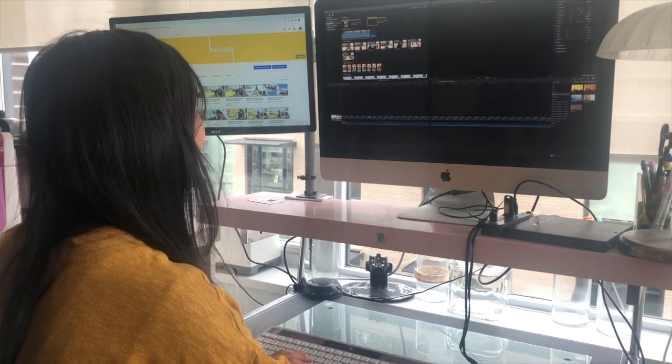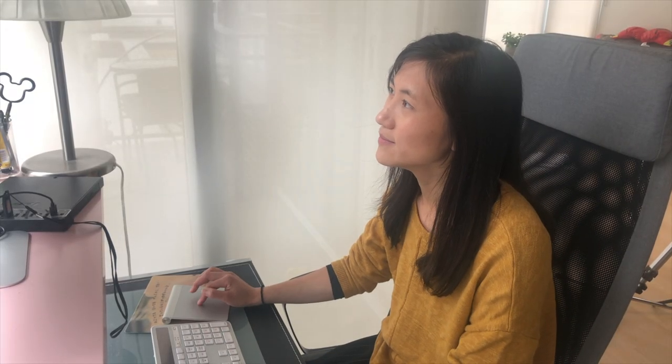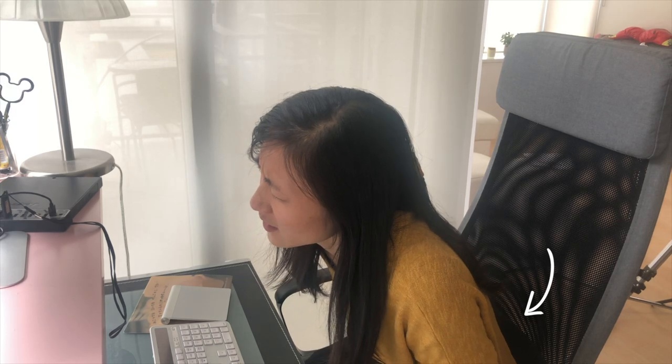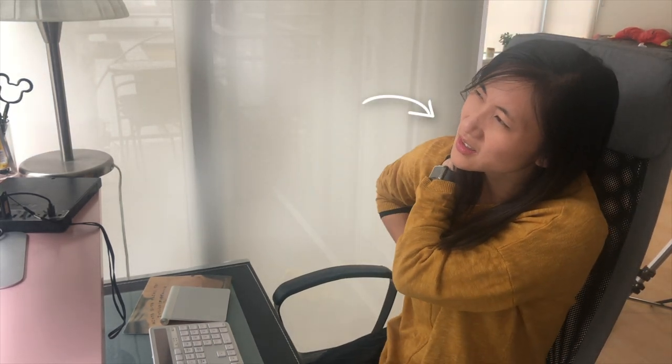Are you busy working long hours in the office or at home? We've all been there — sitting down for long periods of time and suffering from back pain and neck pain. Join me here in this seven-minute office stretch. Grab yourself a chair and let's take that break.